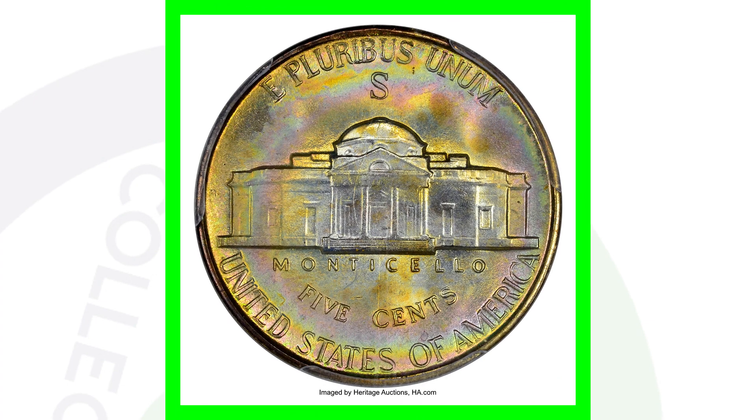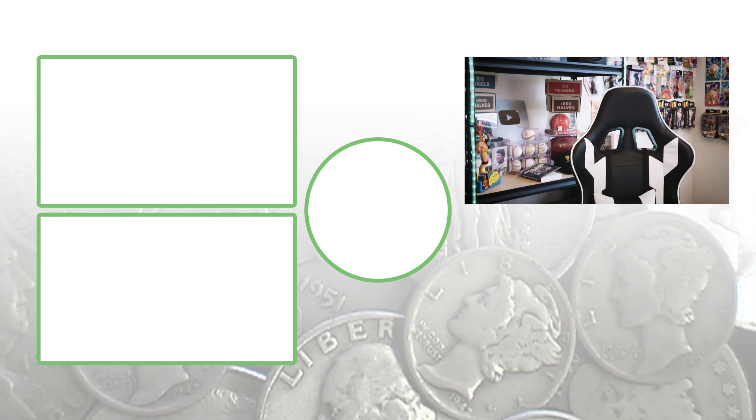$14,000 — all right, guys, don't forget to subscribe. Check out the other videos, and until tomorrow I will see you in the comment section below. This is Couch Collectibles, and this is where I disappear.